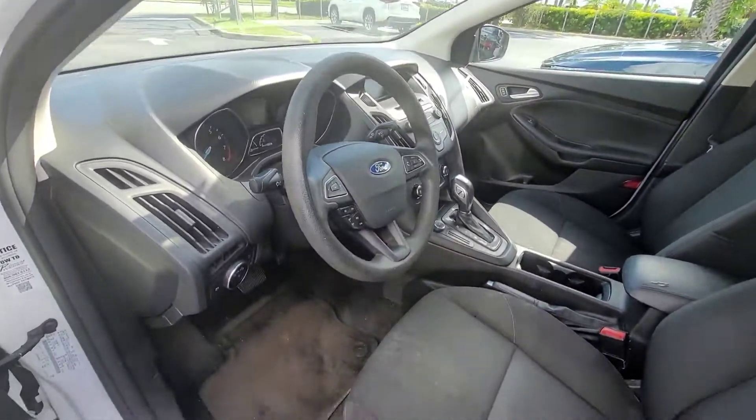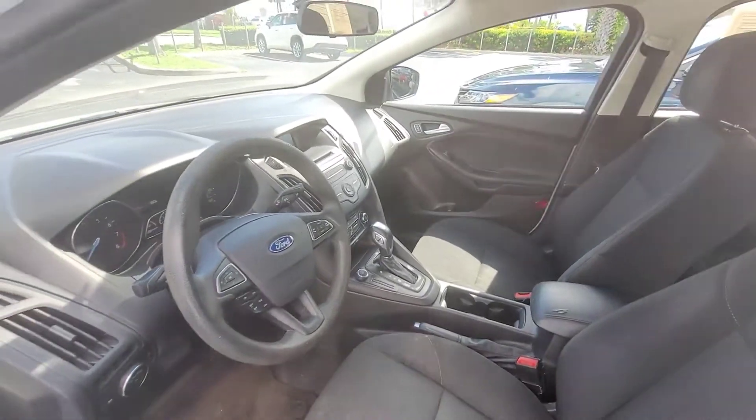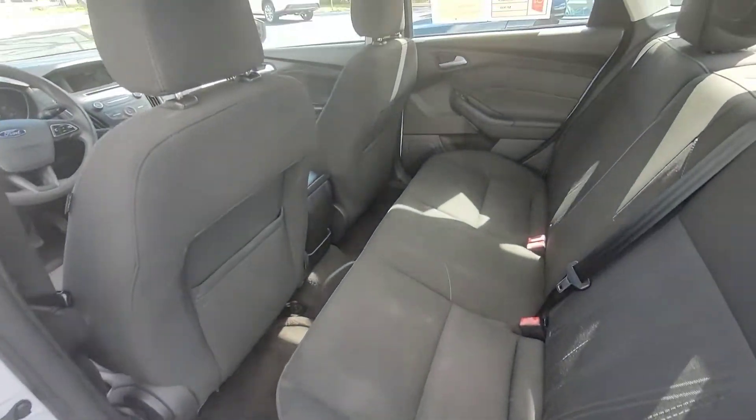And interior — seats could use a good cleaning, but other than that, the interior is in pretty fair shape.